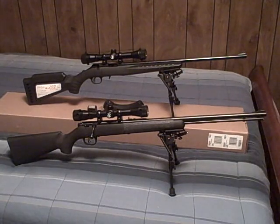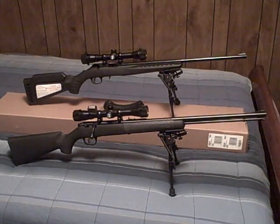I put 150 rounds through each one of these earlier today, and I thought I'd do a comparison video about what I thought about each one of them — if one's better than the other, if one's a better value than the other. You know, the whole schmear. Stick around and we'll talk about it.